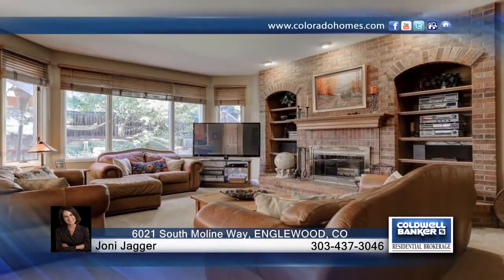This home has so many stunning features and is ready and waiting for you to make it your own. Don't wait to contact Joni Jagger to see this home in person.